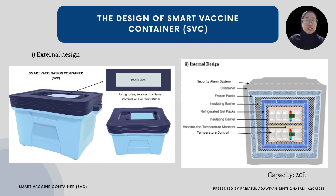For the internal design of the Smart Vaccine Container, SVC, we added a touch screen LCD where the only way to access the SVC is through a coding number. Every unit of SVC will be provided with a different coding number. We also added a security alarm system using a motion sensor.